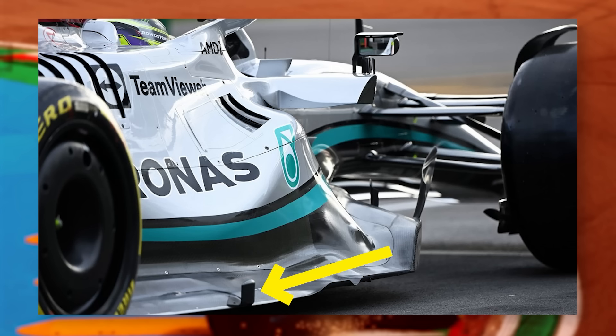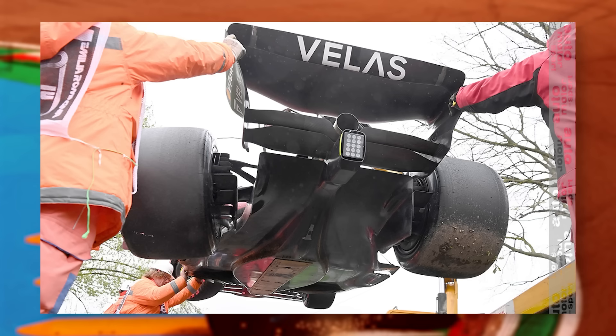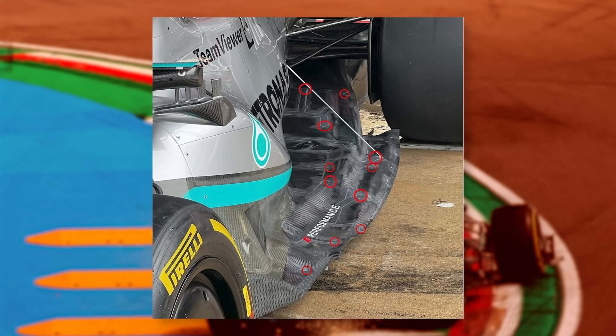It seems the teams aren't fully sure on how the floors are flexing under the aero load, as many are running laser ride height sensors all over the rear of the floor to get as much data as they can about what flex is causing the porpoising and what isn't.